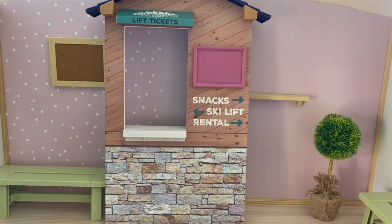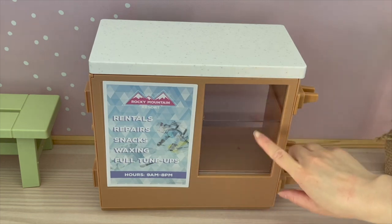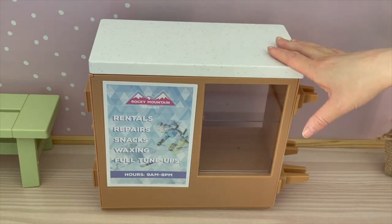On the front of the main feature piece there's a window that says 'Lift Tickets,' a section for a poster, and it says 'Snacks,' 'Ski Lift,' and 'Rental.' I love the rock design at the bottom — it looks really realistic. The smaller counter is made out of plastic so it is very lightweight. There's a small window so you're able to see some items displayed, and a plastic cover at the front where you can display items available at the gift shop.